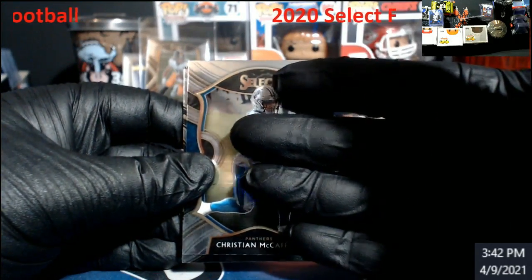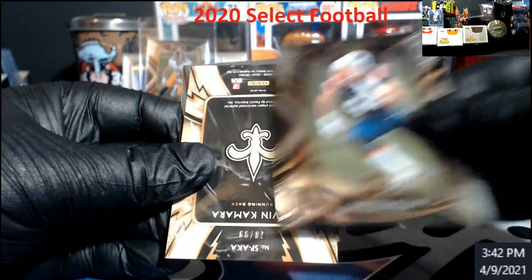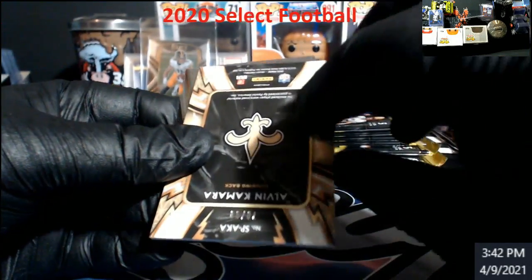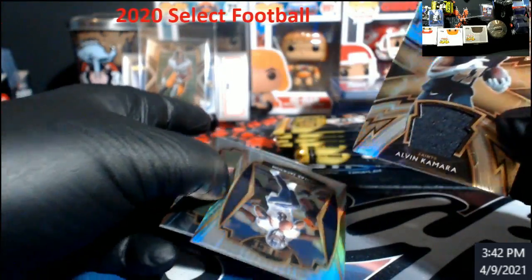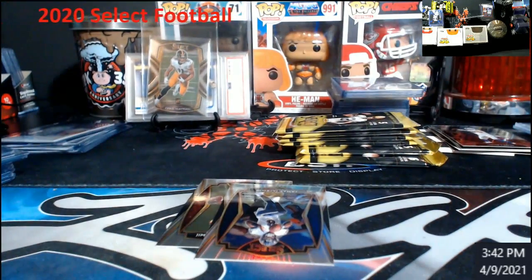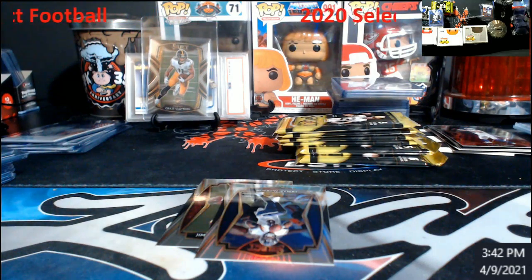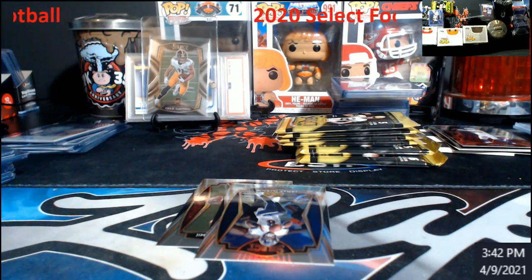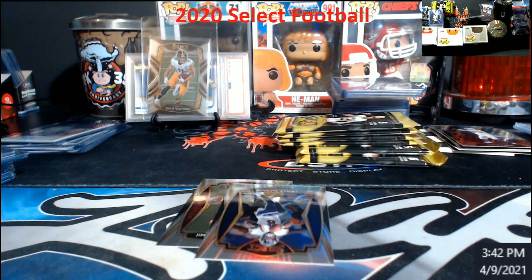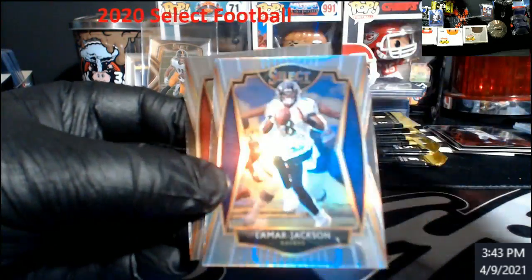McCaffrey will start us off. Dalton Keene. Camara out of 99. Lamar Silver and a Garoppolo.